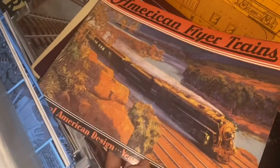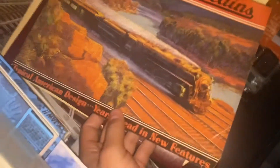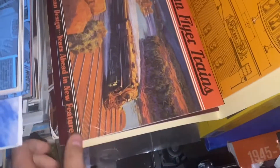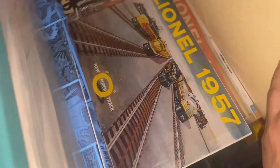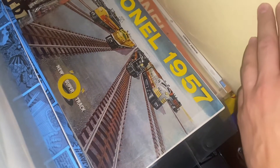Along with that, my first American Flyer catalog from 1932 — as you can see, it's got a picture of the New York Central Hudson on it, number 5200, which I believe is a J1 or J1E. We also got a 1980s Lionel catalog, along with some vintage Lionel catalogs from 1954 through 1957.